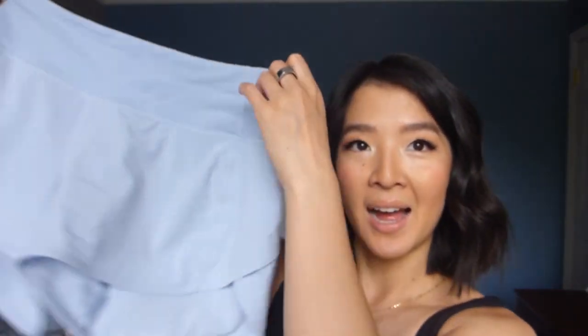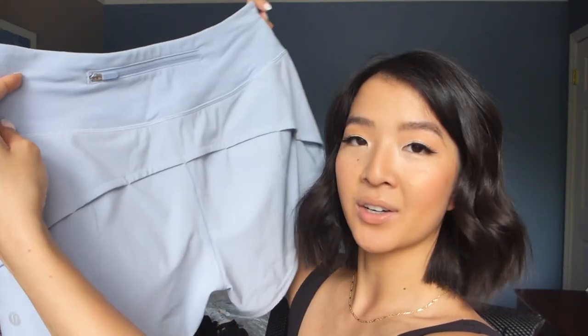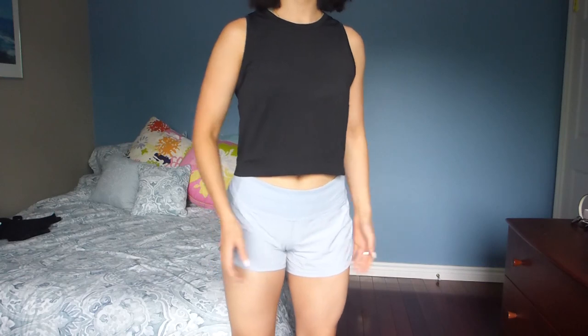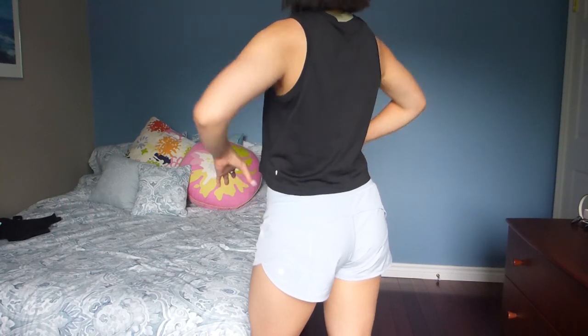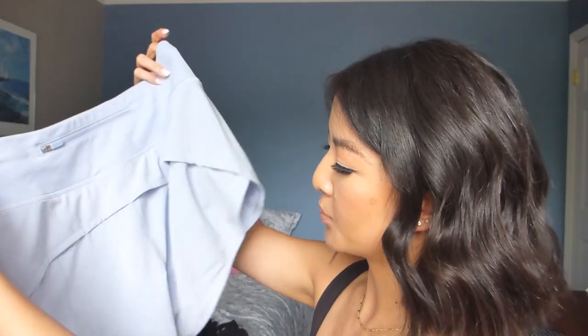I also have to mention my Speed Up mid-rise shorts with a four-inch inseam that are lined, in the shade Blue Linen. I talked about them in my recent haul. I've been wearing them every day — I love them so much. If you don't have a pair of Speed Up shorts, I highly recommend you get some. They're very flattering and super sweat-wicking and comfortable for the summertime.